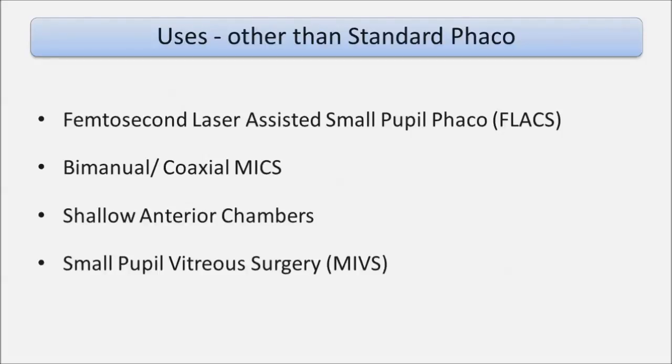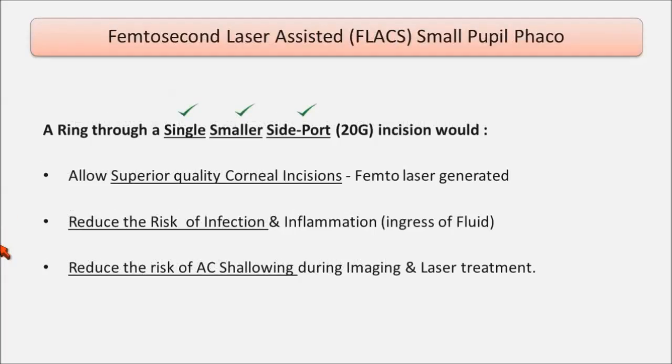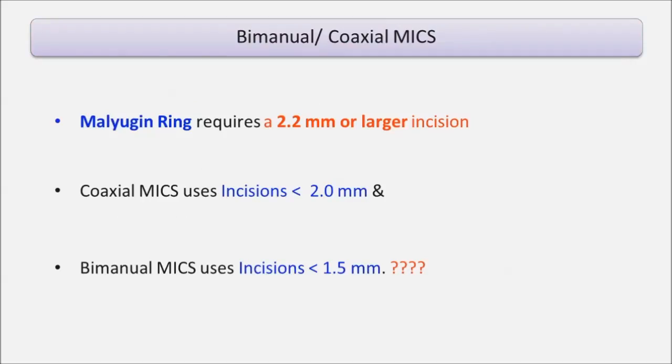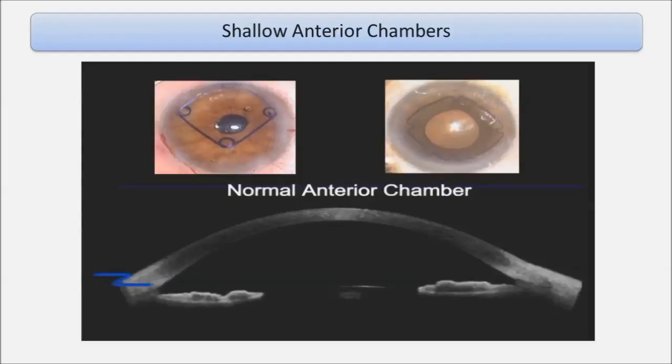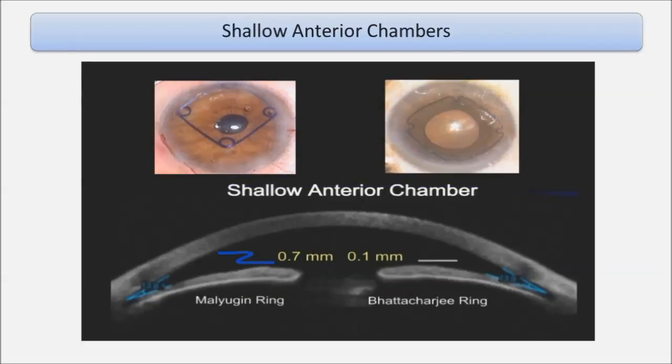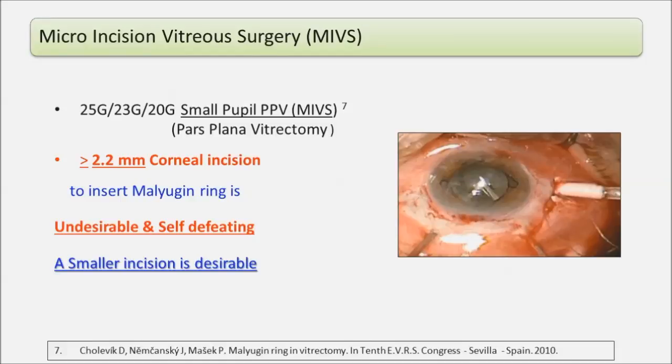For FEMTO-assisted small pupil phaco, a single smaller side port incision allows superior quality FEMTO laser-generated incisions, reduces the risk of infection and inflammation, and reduces the risk of AC shallowing during imaging and laser treatment. Bimanual or coaxial emulsification uses incisions of 2 mm and 1.5 mm respectively, and the Malyugan ring requires at least a 2.2 mm incision, so we really don't have a device for those techniques. The Malyugan ring strand is thicker with a higher vertical profile, which in shallow anterior chambers could cause endothelial touch — a thinner profile device is a big advantage. For micro-incision vitreous surgery, a 2.2 mm corneal incision just to expand the pupil is probably undesirable and self-defeating.